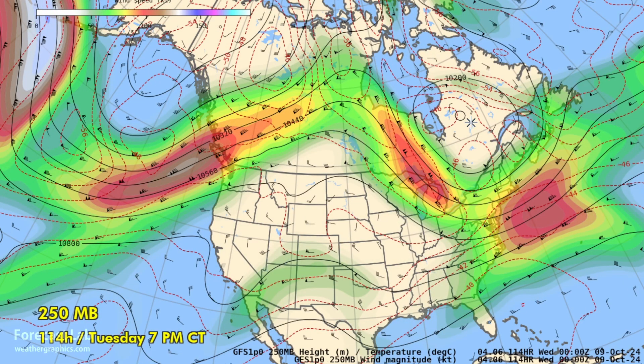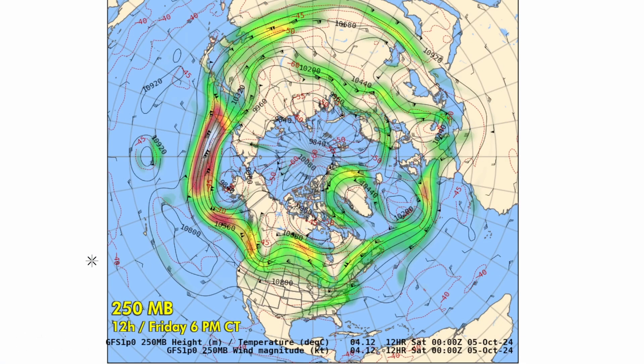It certainly closes off into an upper-level low across Quebec, and that brings in some very strong northwesterly flow into the Great Lakes. A lot of the action is going to be out there in the Pacific, off of Alaska. We're going to see some amplification of this pattern in the coming week or so.